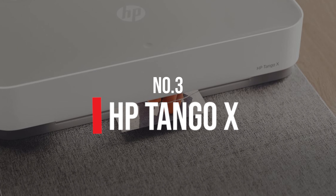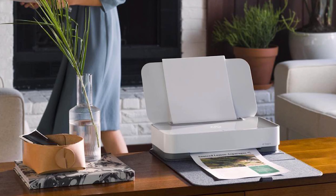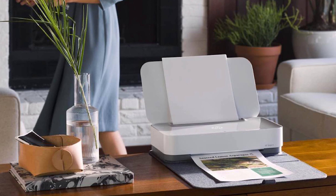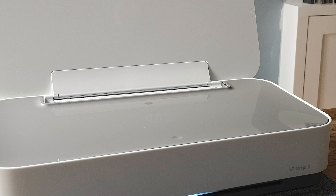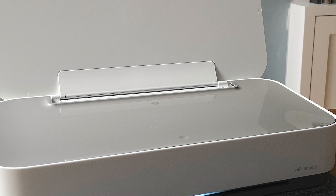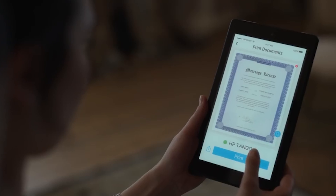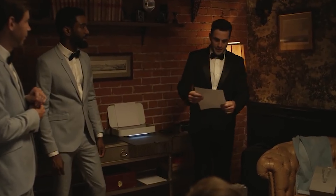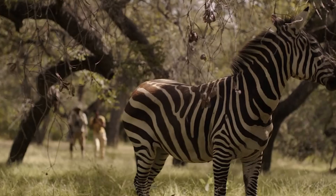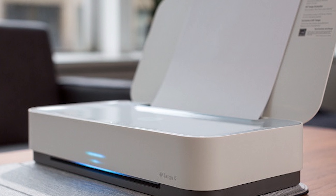Number 3: HP Tango X. The HP Tango X is advertised as the first smart home printer, and it is centered around working in conjunction with a smartphone app that lets you control the printer remotely. It offers printing, scanning, and copying functions. One cool feature is that printing can be voice activated, although the latter two functions require a smartphone to work. The app lets you not only work the printer and initiate printing from virtually anywhere, but also scan documents and monitor the paper and ink levels. The smart printer can automatically order ink to your home when it starts running low, so you never need to go to a shop to get it.